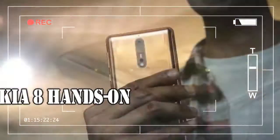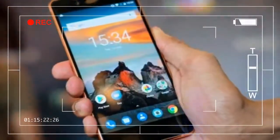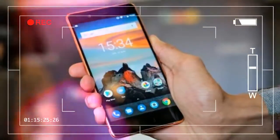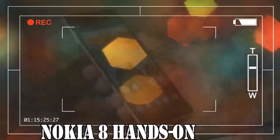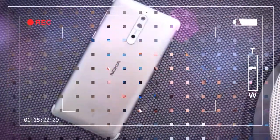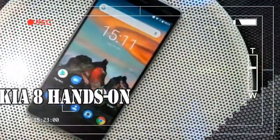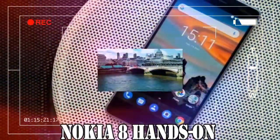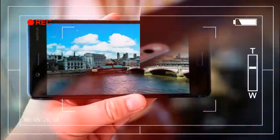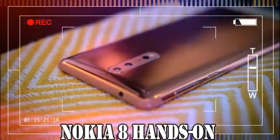Gimmicks aside, there is a lot to like about the Nokia 8. It's easily the nicest looking and feeling HMD Nokia phone yet, with sloping sides and an aluminium back that I initially mistook for plastic. It's thin and light, and as it only packs a 5.3-inch display it doesn't quite feel as big as the HTC U11 or OnePlus 5. Nokia is also shipping it in both matte and glossy colors, so you don't have to put up with a fingerprint magnet if you don't want to. The shiny copper instantly stood out as my favorite color, but the matte blue is slick and a lot more subtle.